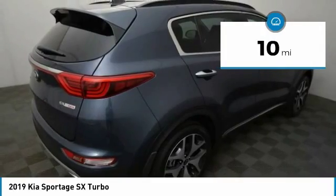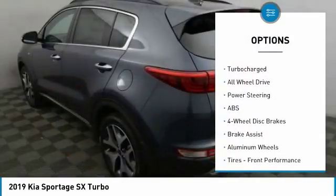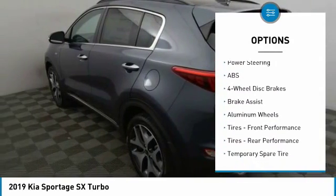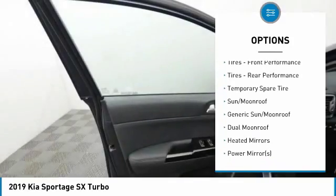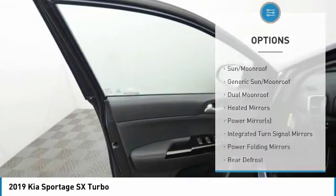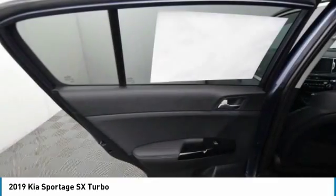This vehicle has less than 100 miles. Here are some of this vehicle's great options: anti-lock braking system, traction control, stability control, power lift gate, power passenger seat, navigation system, steering wheel audio controls, keyless entry, all-wheel drive, backup camera.